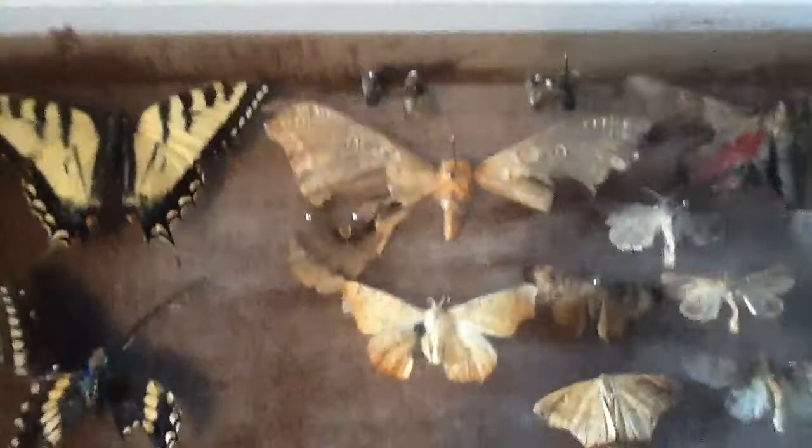Then we have an old polyphemus moth that is 60 years old. I found this in Fundy as well in July, where they fly. This is just an old — well, quite a new polyphemus moth wing.